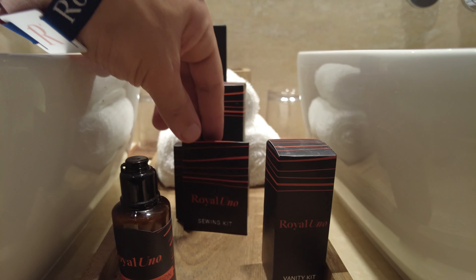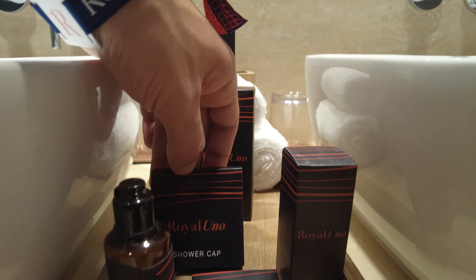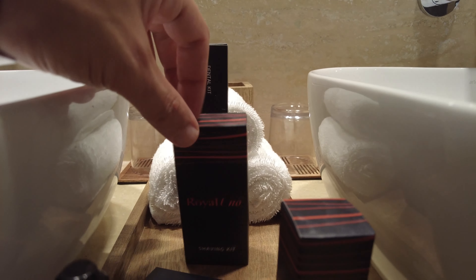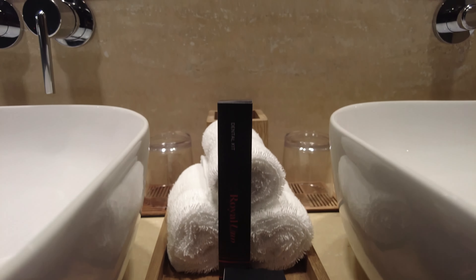Don't forget to subscribe to the channel so you don't miss anything. Coming up in February, I'll be going to the new Royalton Splash and I'll make a review for that as well.